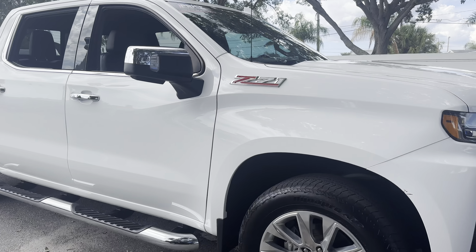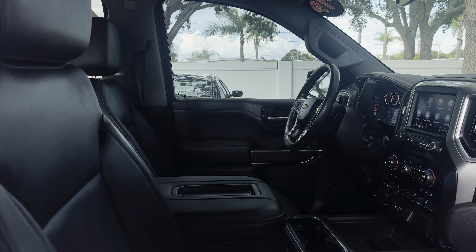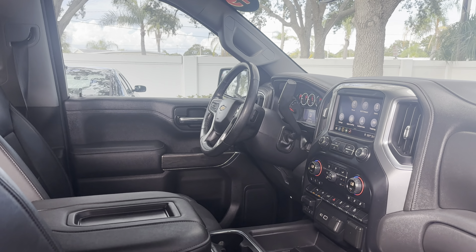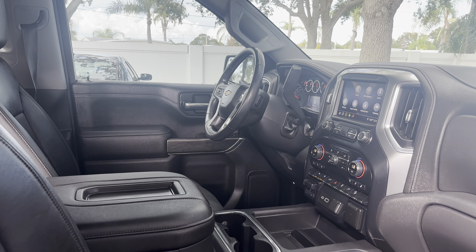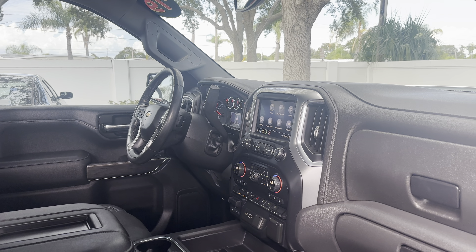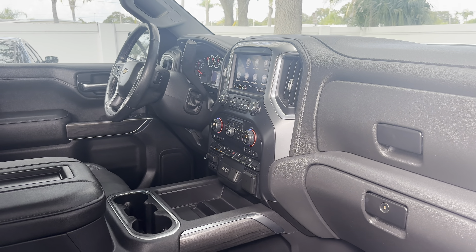2019 Chevrolet Silverado LTZ crew cab, white over black leather interior, power driver's seat, power windows, locks and mirrors, OnStar, leather wrap steering wheel, remote start, push-button start, Apple CarPlay, Android Auto, satellite radio, traction control, trailer brake controls, heated and cooled seats.